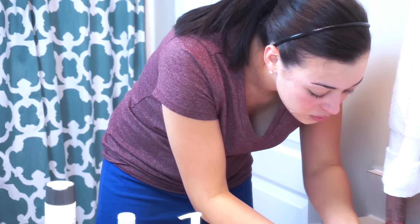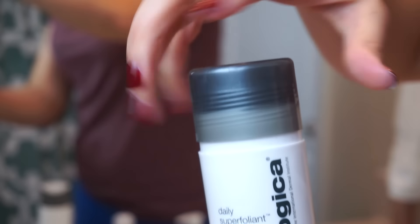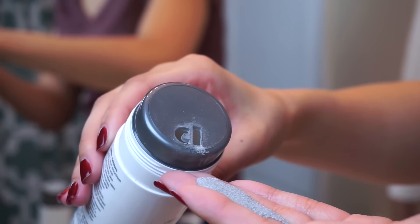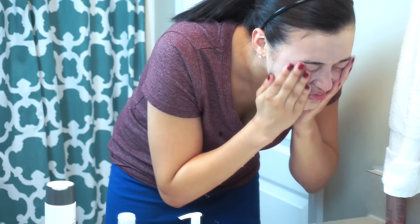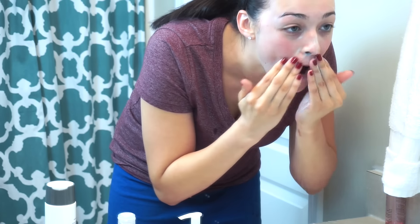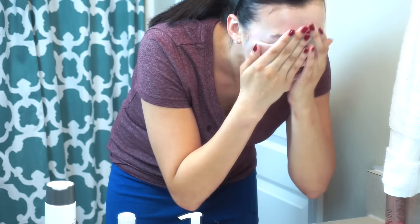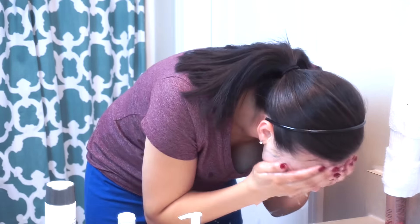Now for the star of the show — I'm going to take the Dermalogica Daily Superfoliant and apply about half a teaspoon, then add water to create a nice paste and massage it into my skin for about a minute. This not only leaves a really nice, gentle exfoliated feel, but it's also extracting the toxins we encounter in our day-to-day lives out of our skin. It retails for $58, and there is a 20% off discount code on Dermalogica.com for December 15th only.